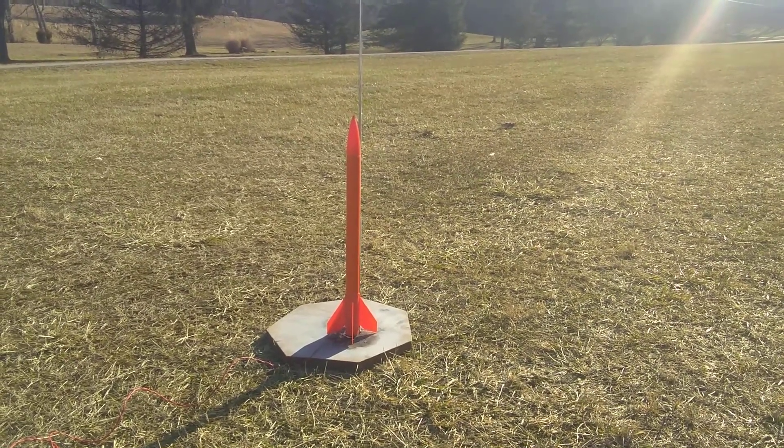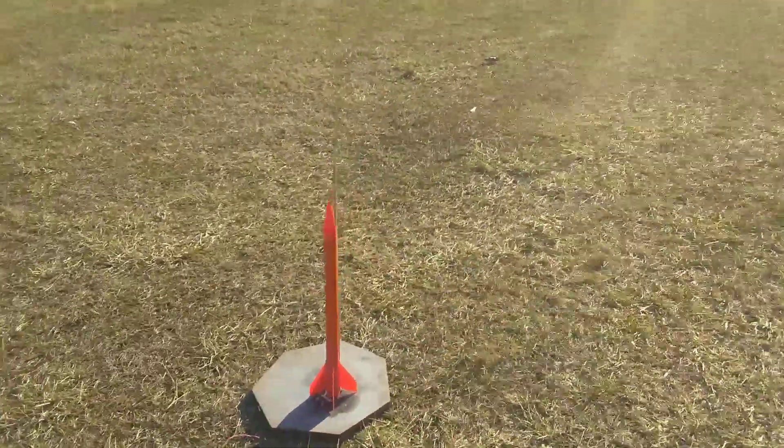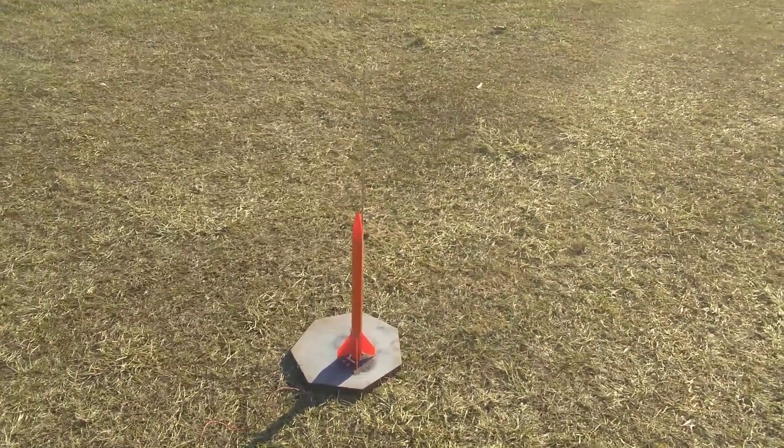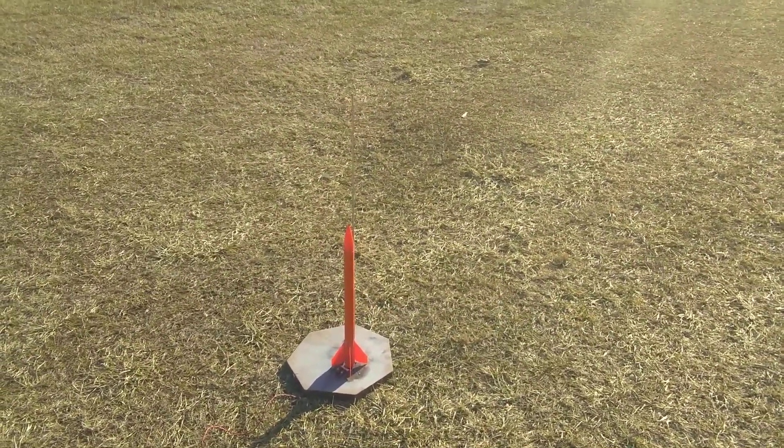T-minus 10, 9, 8, 7, 6, 5, 4, 3, 2, 1, 0. Ignition.